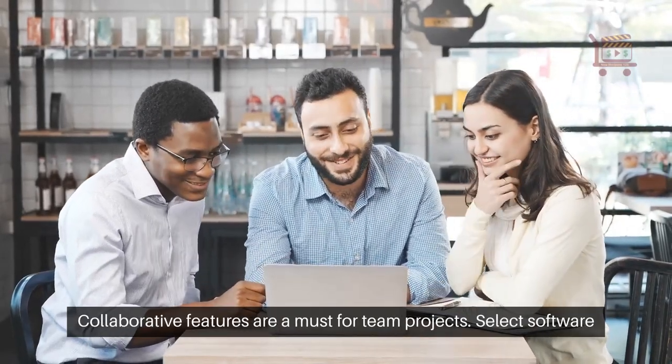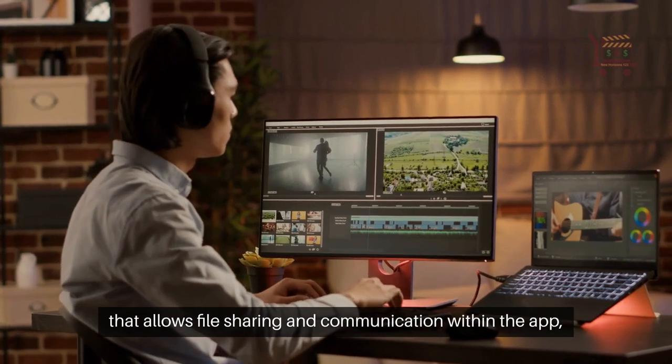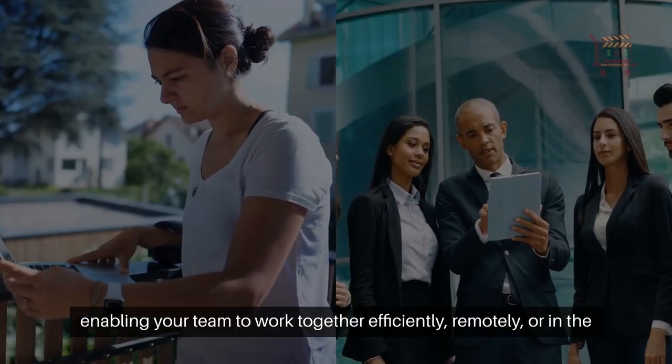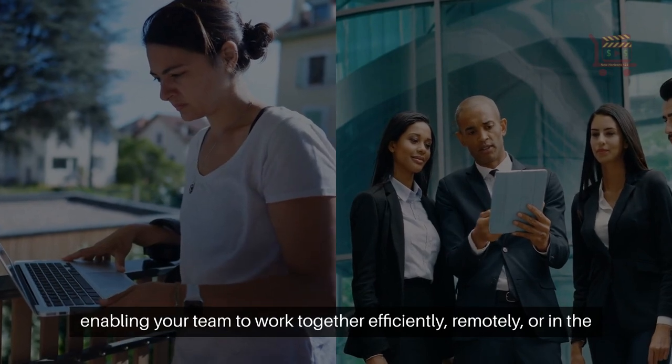Collaborative features are a must for team projects. Select software that allows file sharing and communication within the app, enabling your team to work together efficiently, whether remotely or in the same space.